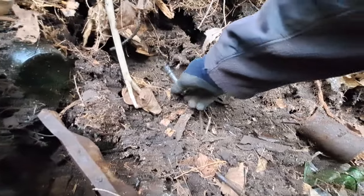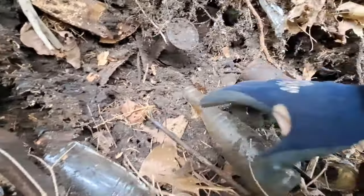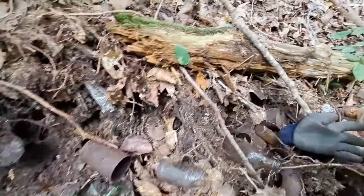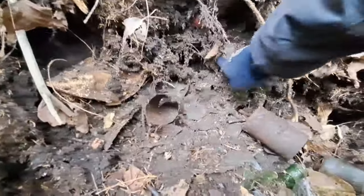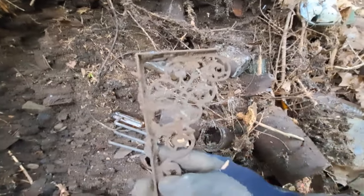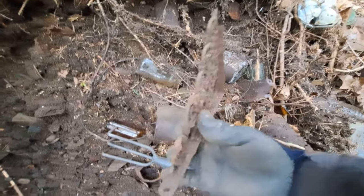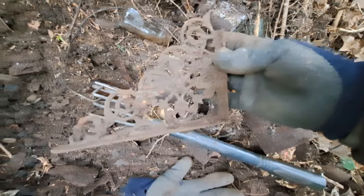This looks like another Nesbitt's here — let's pull that out. Yep. That one hasn't got that cross on the base. Soda bottles coming out all over the place here, old ones too. There's something here — Listerine. Here's an interesting relic: a fancy shelf bracket just came out. Broke right here — otherwise that would have been nice.